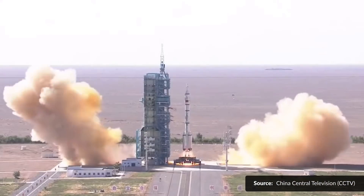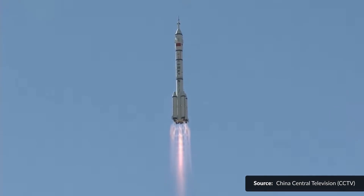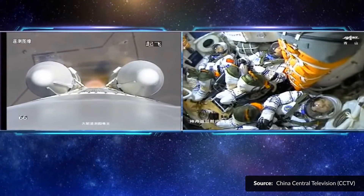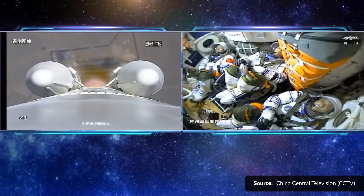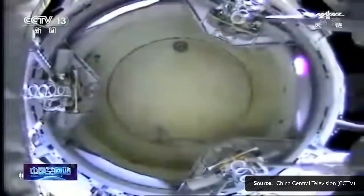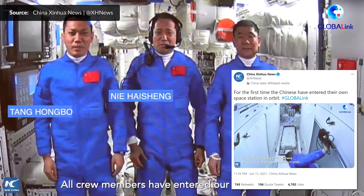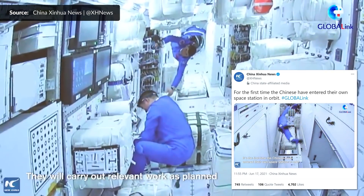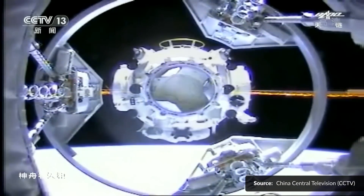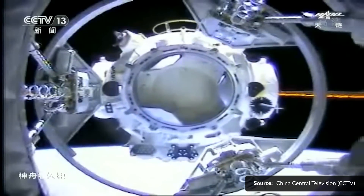The first mission with crew for the new Chinese space station launched this week. This was a Long March 2F vehicle with three Taikonauts on board — actually the first crewed flight from China in about 5 years. They have already boarded the station after docking on Thursday and will be spending three months on board before returning home. This is only the third of 11 launchers involved in building out the space station, which should be completed sometime in 2022.